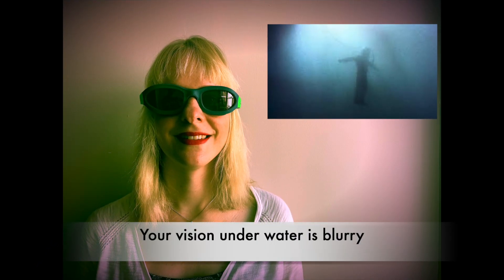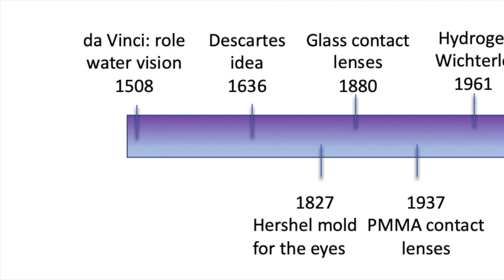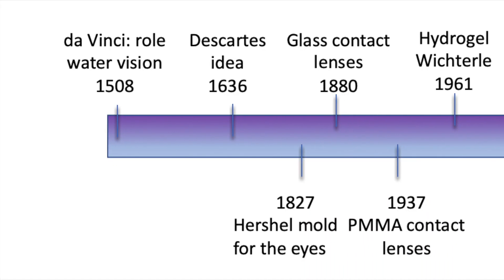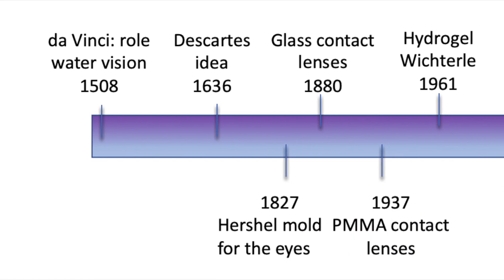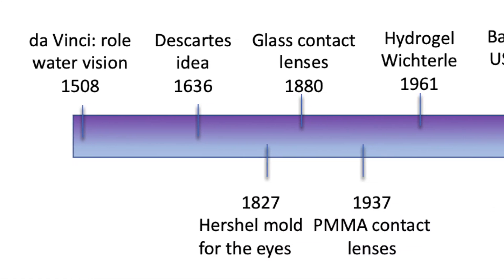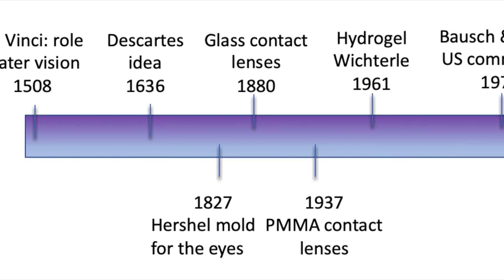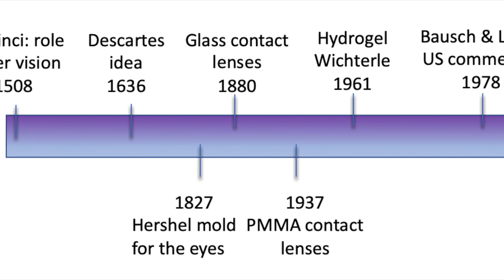We all know that water affects our vision, so it is said that the first idea of contact lenses came from Da Vinci in the 1500s. However, it wasn't until the 1800s that the English astronomer Herschel proposed the idea to have a mould for the eyes. The first glass contact lenses then came to market in the 1880s, but as you can imagine these were quite heavy and very uncomfortable.